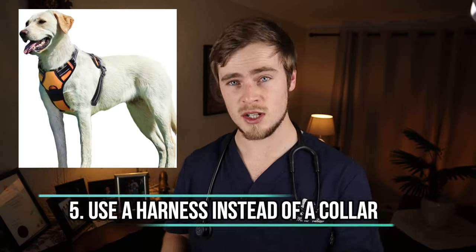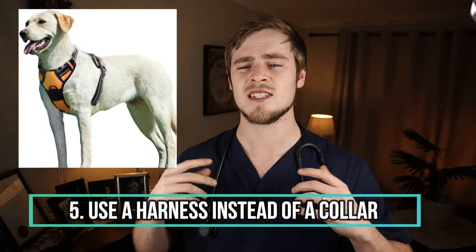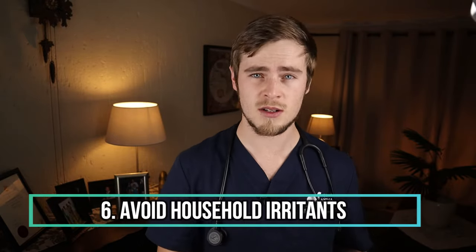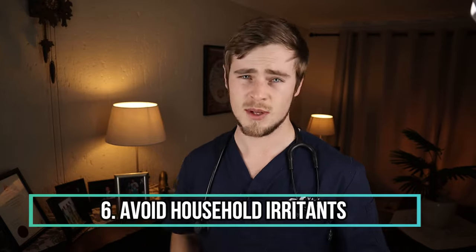Number five: use a harness instead of a collar, especially if your dog is prone to strain against the leash, as this will reduce the strain put on its throat. Number six: while your dog is at home recovering from kennel cough, make sure to avoid irritants such as household cleaners, cigarette smoke, and dust. These things cause more irritation and may prolong your dog's recovery.